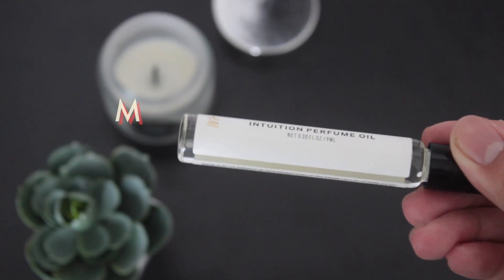Another beauty favorite of mine is this Intuition perfume oil, and it's actually by H&M. I was just strolling in their beauty department one day and I decided I wanted to try the scent, so I picked it up and smelled it. It smelled really good — it's not too musky but it definitely has that perfume scent.